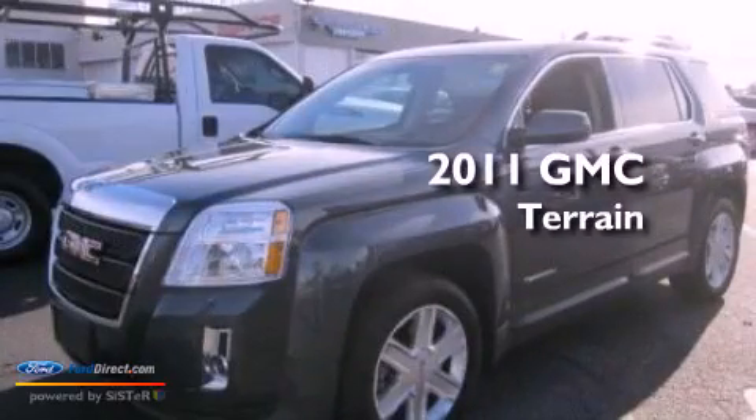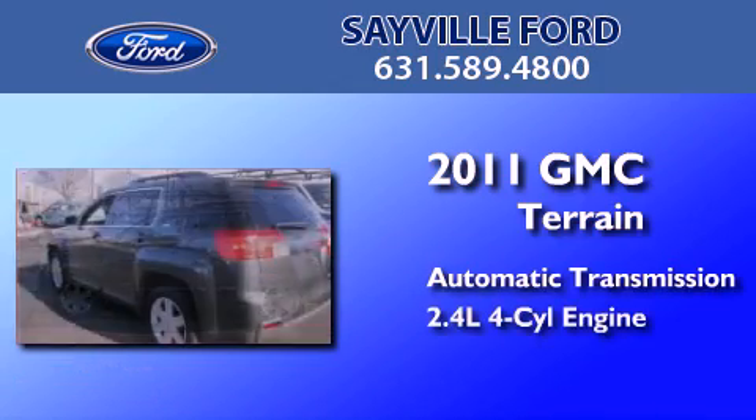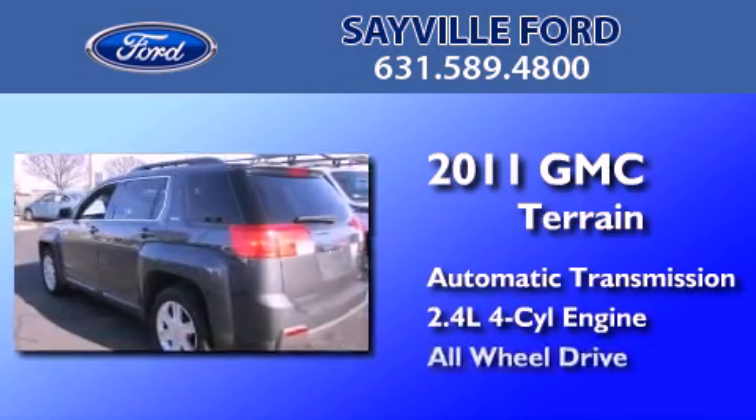This is a 2011 GMC Terrain. This crossover has an automatic transmission, an inline four-cylinder engine, and all-wheel drive.